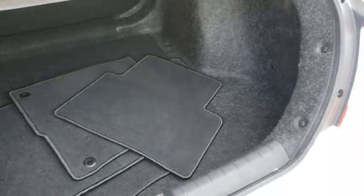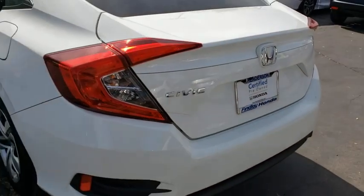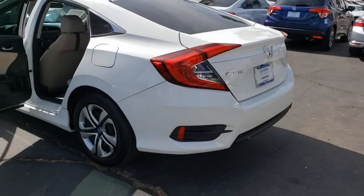Radio data system. If affordable style and reliability are what you're looking for, this vehicle couldn't be more perfect. Drive it today.